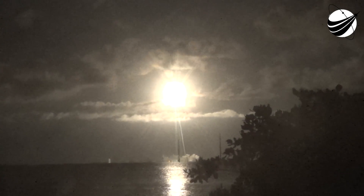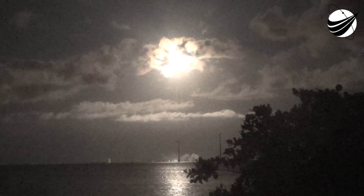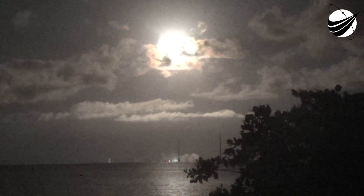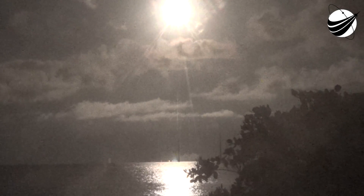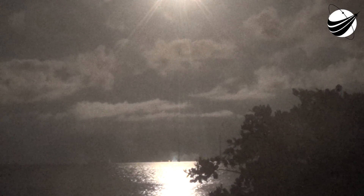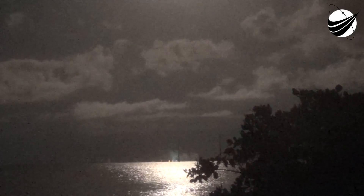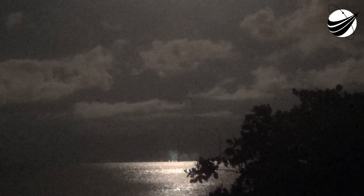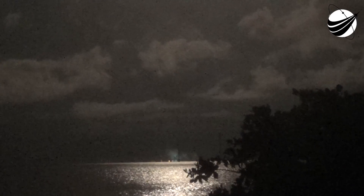On your left screen you can see those grid fins deploying on the first stage. Fairing separation confirmed. We just had a successful deployment of those fairing halves. Let's see if Ms. Tree and Ms. Chief can make a catch attempt today. The grid fins have deployed to help guide that first stage back to its landing zone.